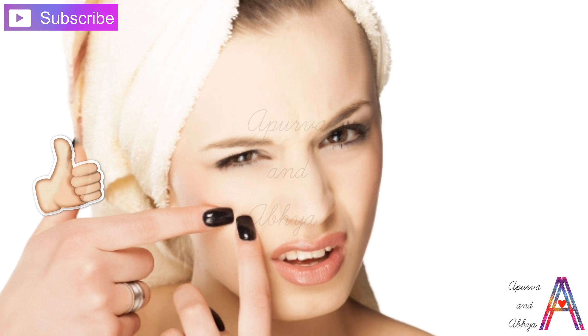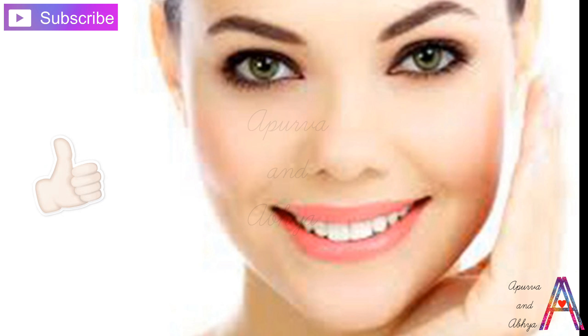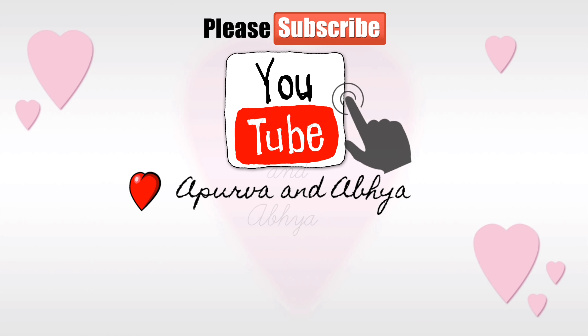So friends, if you like my video, please like it and subscribe to my channel. Please tell me how helpful this remedy was in the comments. Thank you so much for watching.